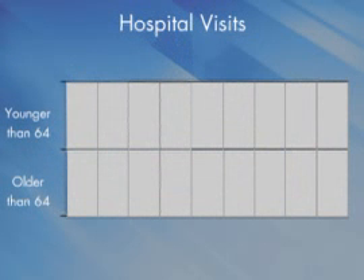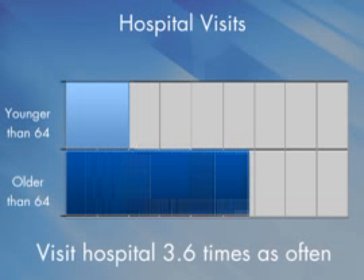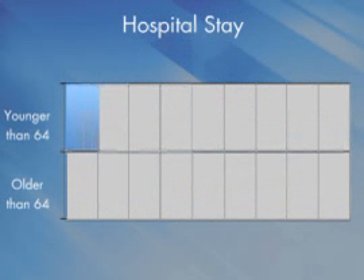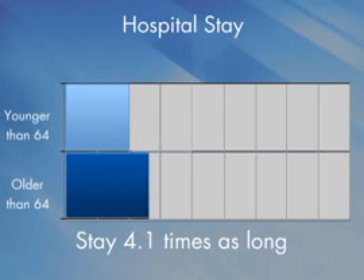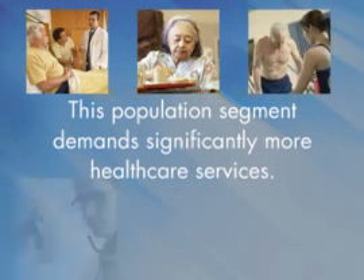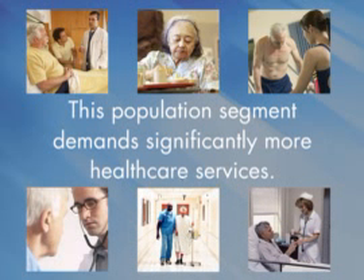When considering demographic changes, you really should focus on what segments of the population are changing. Information from the CDC tells us that people over the age of 64 visit the hospital three and a half times as often as middle-aged adults. Their stay in the hospital is about four times as long as the people in the younger age bracket.